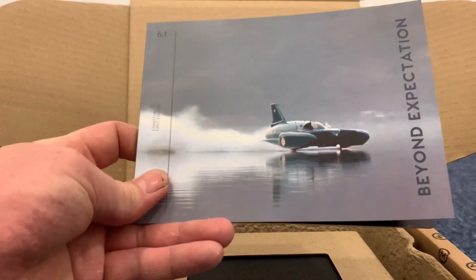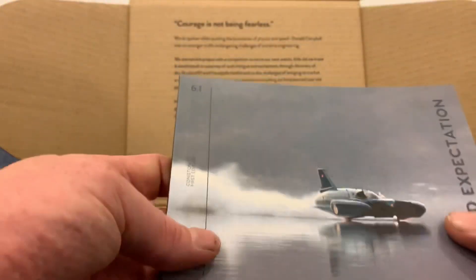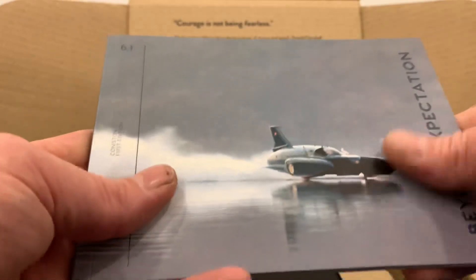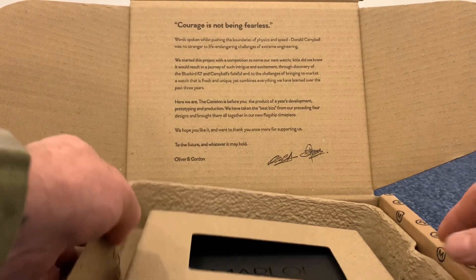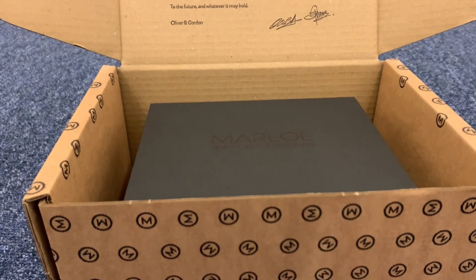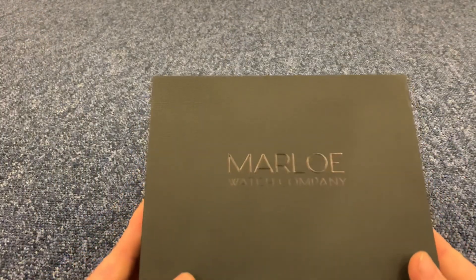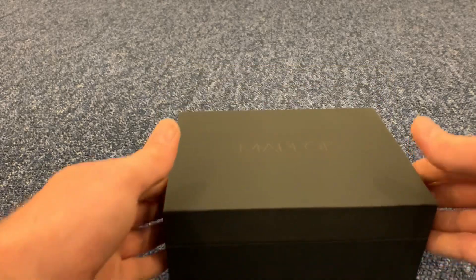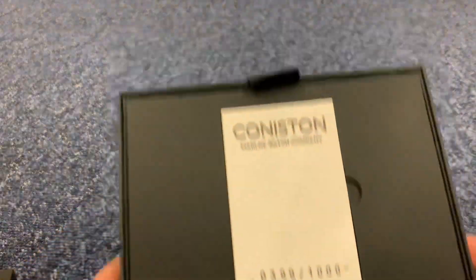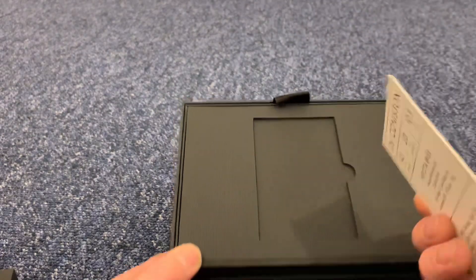In the booklet inside you get information about the watch — I don't want to show you inside because I'll give away what it looks like, but this is a wonderful booklet about everything to do with the Coniston, which is a first edition. Absolutely fantastic. Then inside the rest of the packaging you get the wonderful Marlowe watch box — and let's have a look in here. Wow — super!